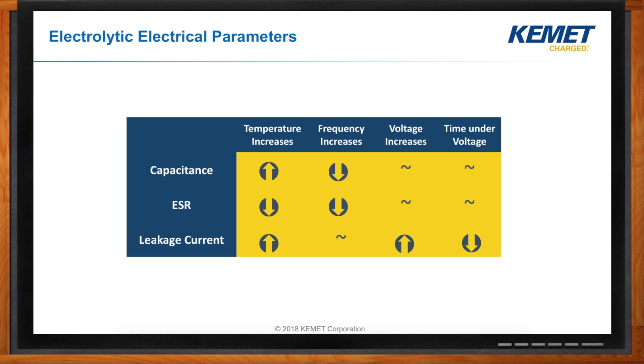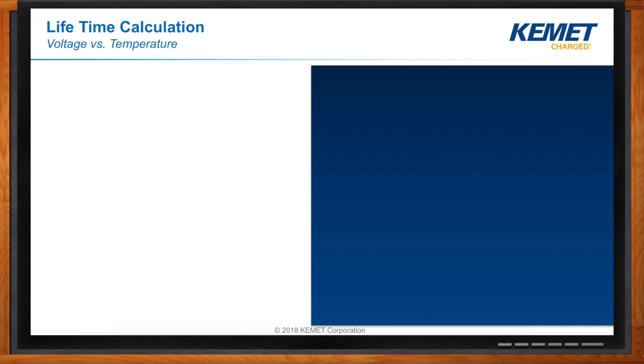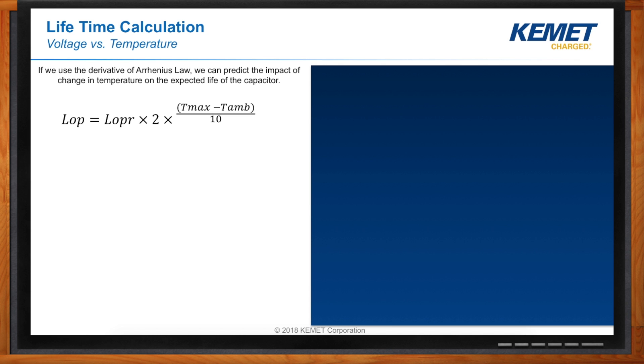That really makes sense, but you lost me a little bit when you mentioned life expectancy — could you elaborate? Aluminum electrolytic capacitors slowly degrade over time, and once the capacitor has degraded beyond a specific amount, it is considered to have failed. The temperature has the largest effect on life. The relationship between life and temperature is defined by Arrhenius' law, which states that the life of your capacitor doubles for every 10 degrees Celsius drop in temperature.